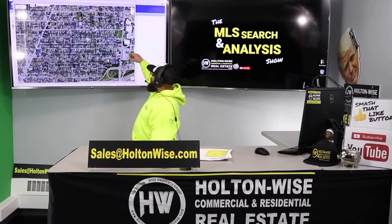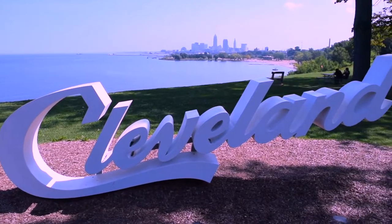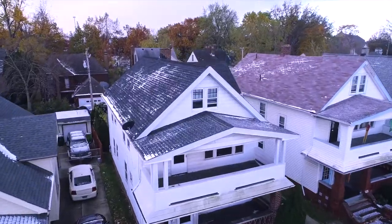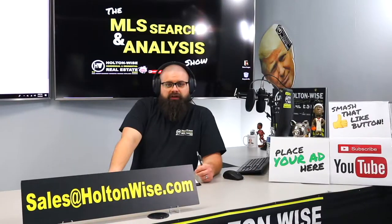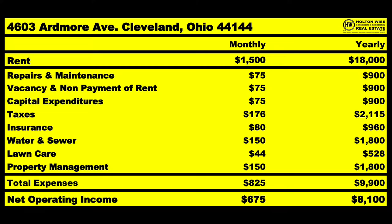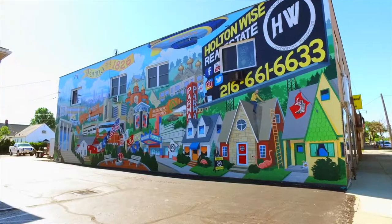This is your show — the show where I work for you directly, taking your needs. I'm going through the MLS and trying to find the best possible deal for you guys. Put down 25% — that's the perfect way to buy this. That's why real estate investing is the greatest industry in the world.